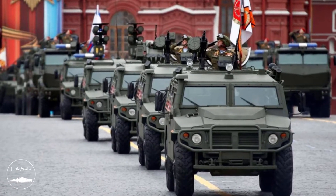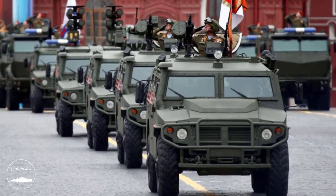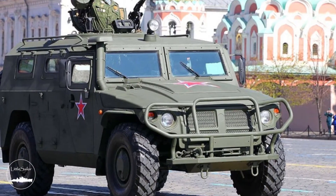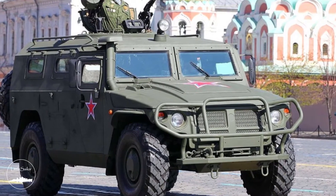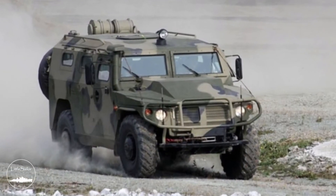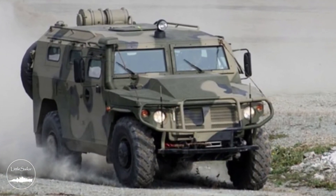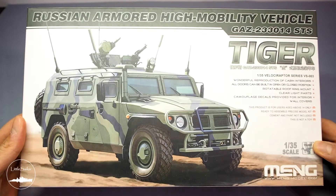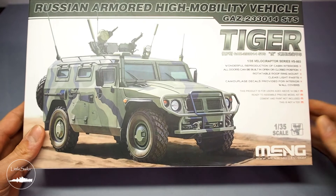It's not only one of the basic light transport and patrol platforms, but also a base for many special light vehicles — from anti-tank launchers to electronic warfare systems, to vehicles for special police units. Let's move on to the main part: the GAZ 233014 STS Tiger in 1:35 scale from MENG.